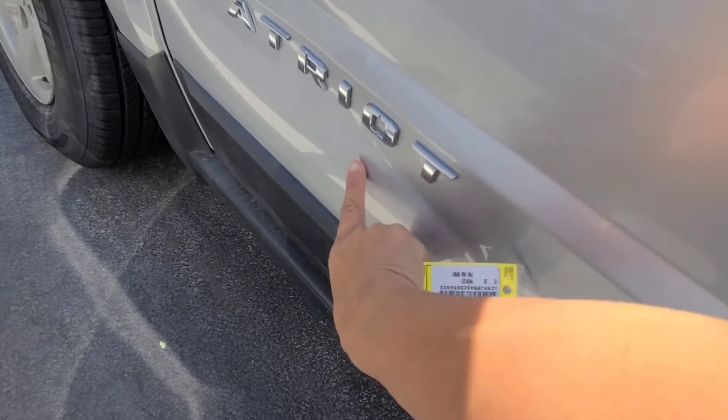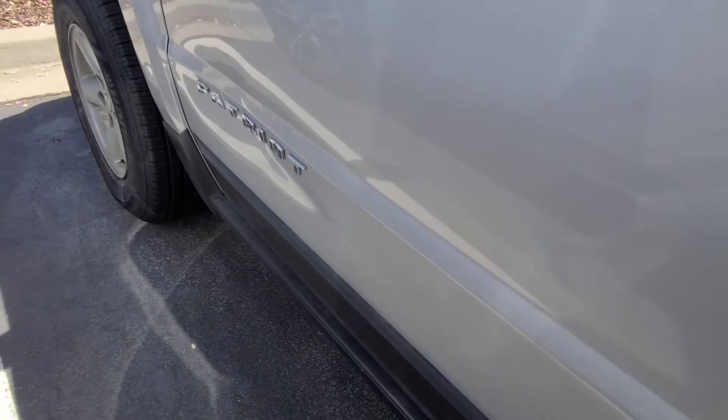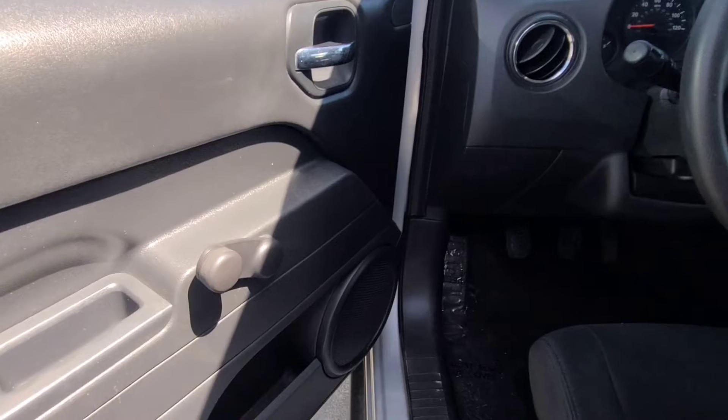I just wanted to show you, there's just a little ding right here. If you can see the little dent — but that's about it. Got the roll-up windows.